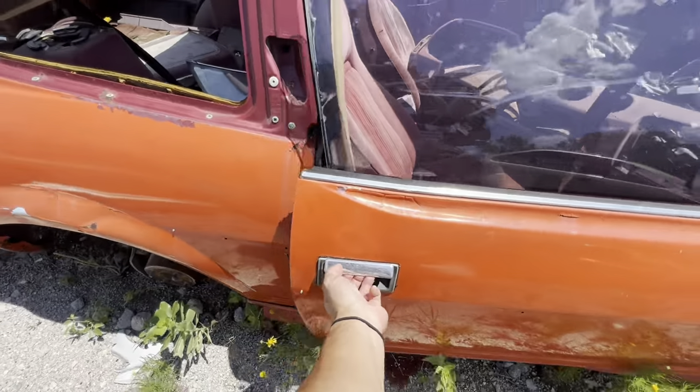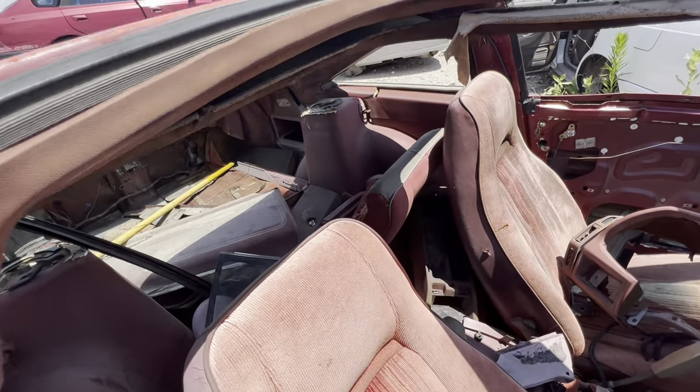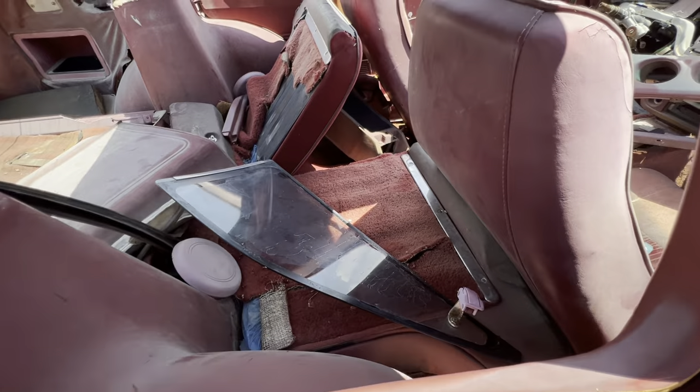This is a 280ZX 2+2 edition. As you can see, it's got the area for the back seats. You can tell it's a 2+2 — the back end of it is kind of elongated. You can see the seat that's folded down. That's pretty cool.